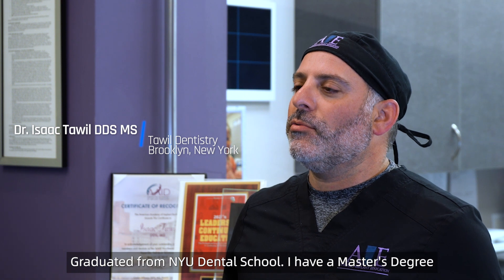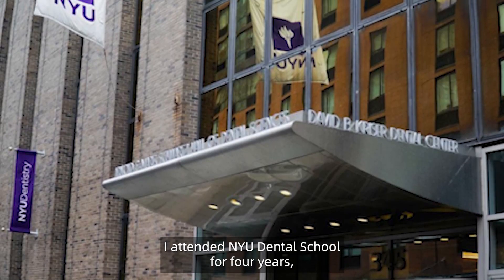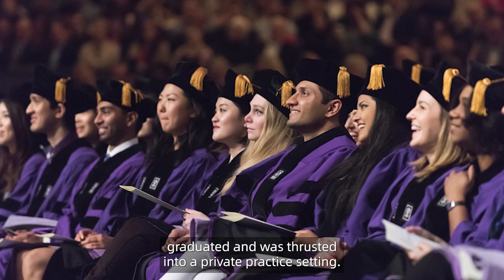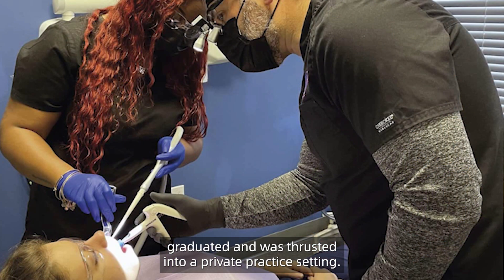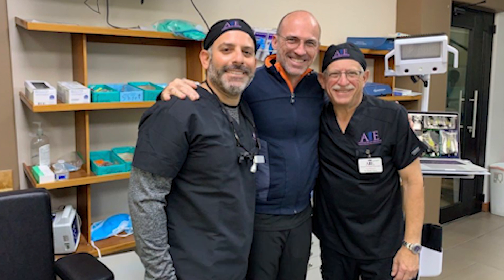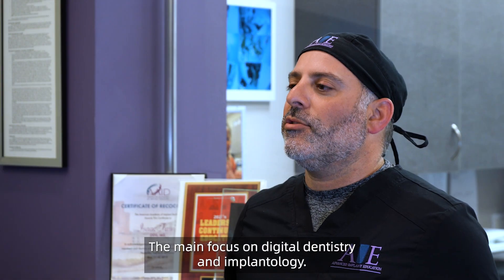My name is Dr. Isaac Towell. I'm a practicing dentist in Brooklyn, New York. Graduated from NYU Dental School. I have a master's degree in biology from Long Island University. I attended NYU Dental School for four years, graduated, and was thrust into a private practice setting. I've been working in private practice dentistry for over 20 years, with a main focus on digital dentistry and implantology.